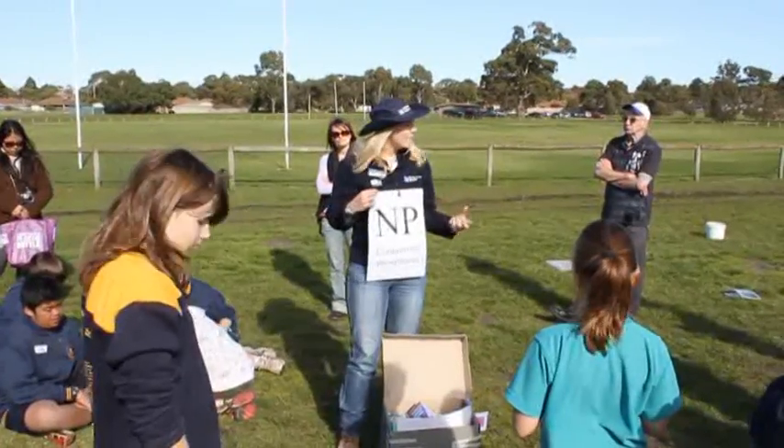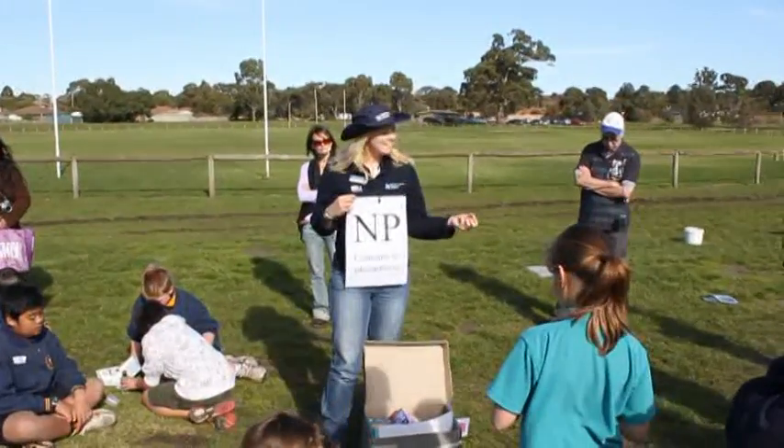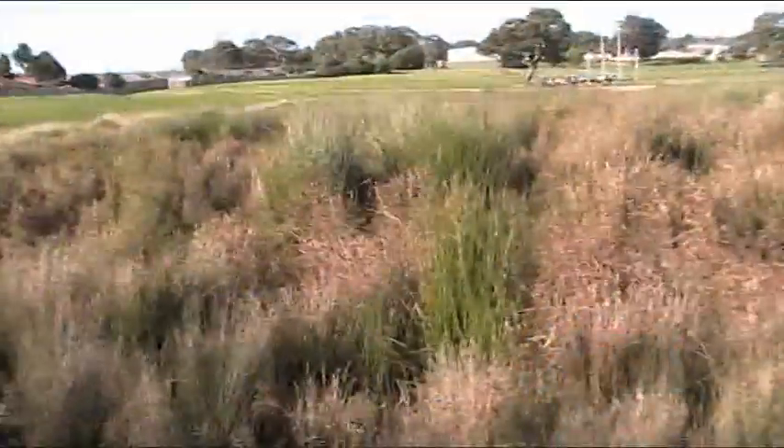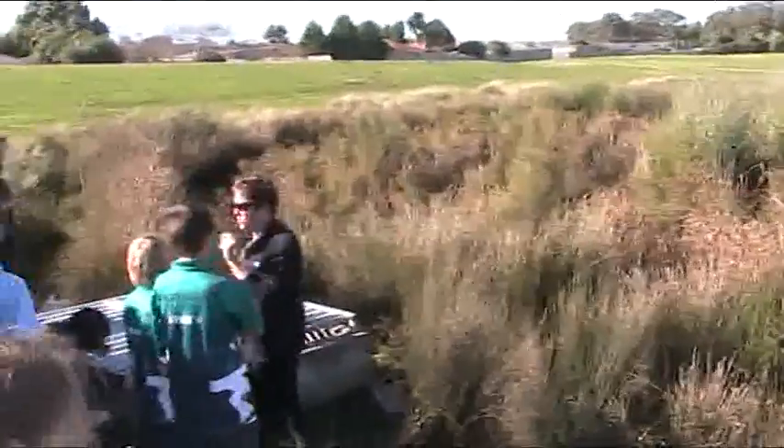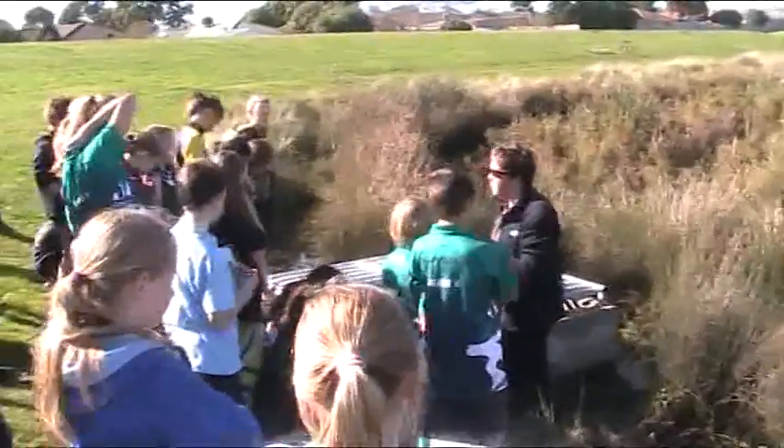That means that we're going to have healthier waterways and we won't have algal blooms. It only takes one of these little filters on your front or back downpipe just to treat that little bit of water that comes off your roof.